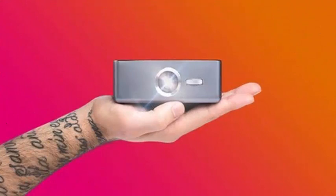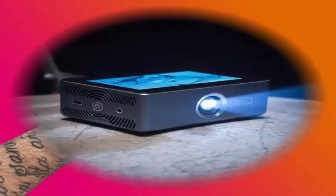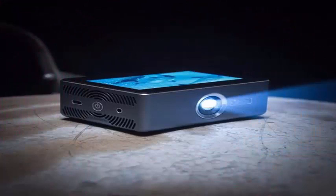It has Wi-Fi connectivity and the possibility of using a 4G nano SIM card in case we want to connect to a mobile network. It also has Bluetooth 4.1, 2W speakers, and a 7000mAh battery for up to 3 hours of autonomy.